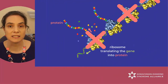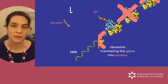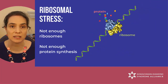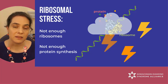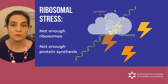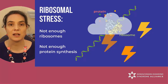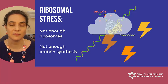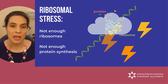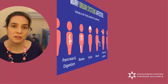Therefore, the cells cannot make as much of all the proteins they usually make. Scientists refer to this challenge as ribosomal stress. It can trigger cell death or senescence through the P53-mediated pathways — more about P53 in another video. Ribosomes and SBDS are essential components of every cell in the body.